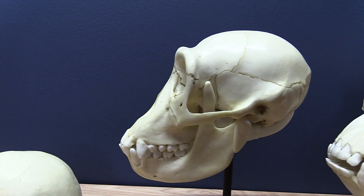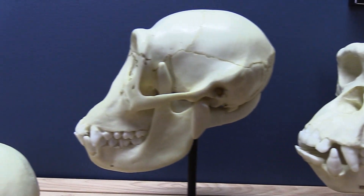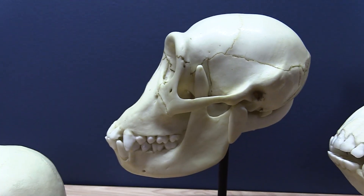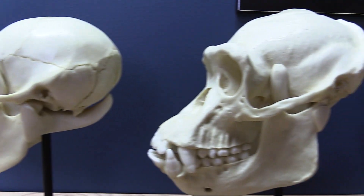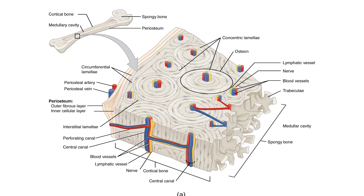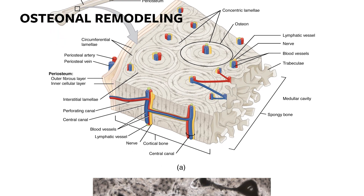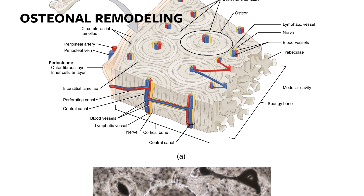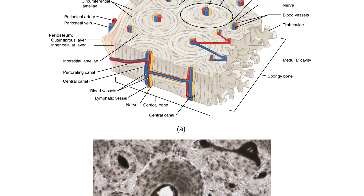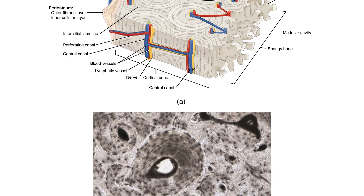Not all animals can do this — or at least not all types of remodeling. There are different kinds of remodeling. One that most people think of, which actually causes most of the remodeling in our body, is called osteonal remodeling. It's led by blood vessels invading the bone and carrying cells that destroy and rebuild bone.